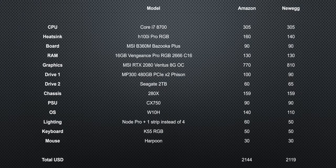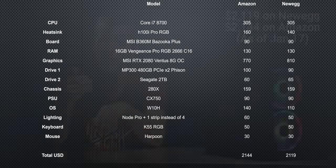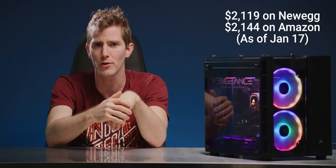Let us cover the four pillars of any gaming system: price, quality, performance, and support, which together help us determine the value of this thing. After spreadsheeting the components together and checking non-sale prices through both Amazon and Newegg, it turned out that the prices of the parts came to just over twenty-one hundred dollars.